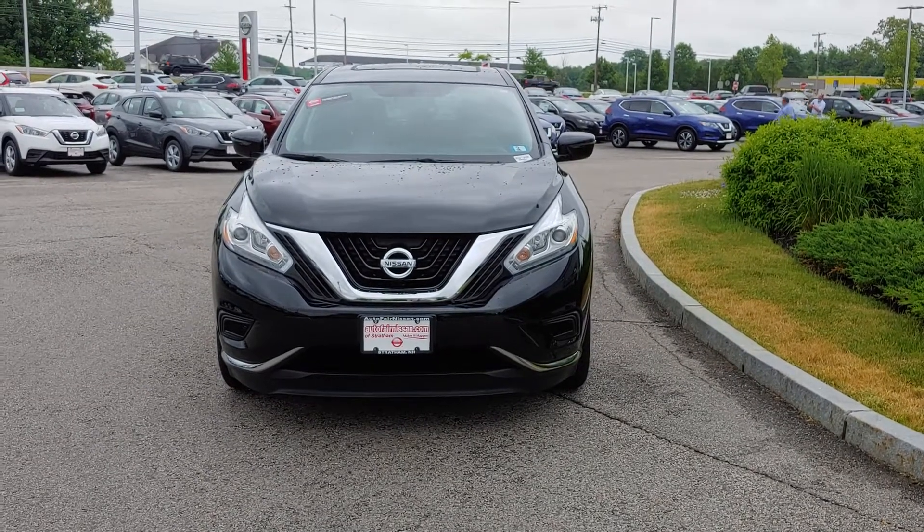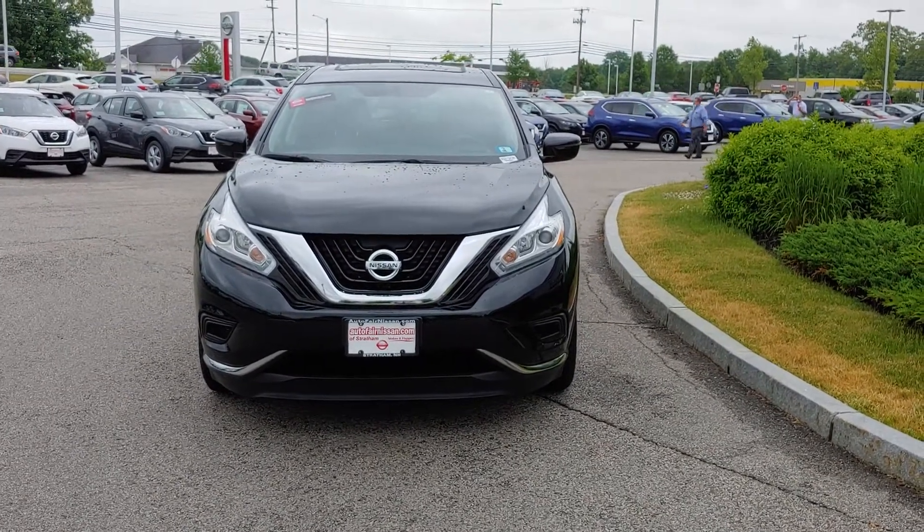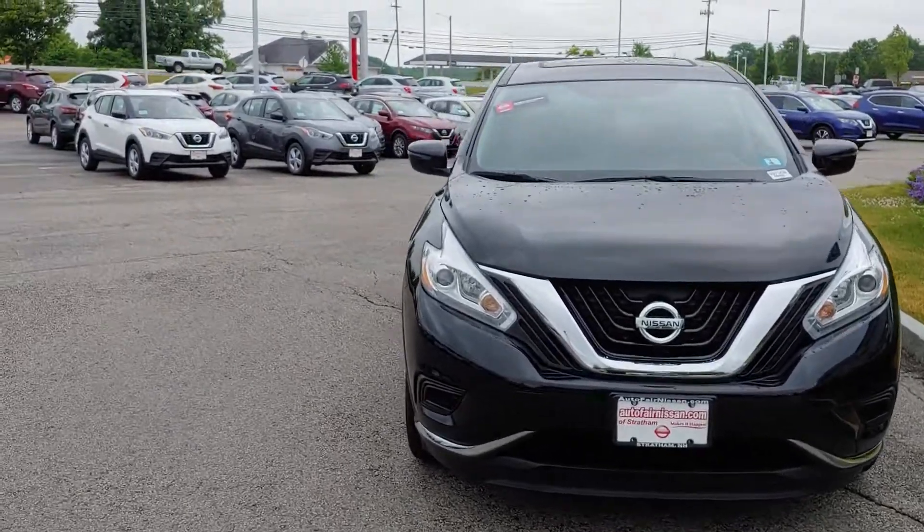Hey Timothy, this is Neil over at Autofair Nissan of Stratum. I just want to show you this beautiful 2017 Nissan Murano.